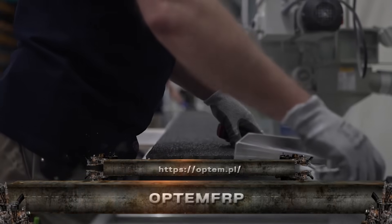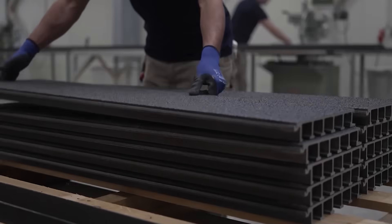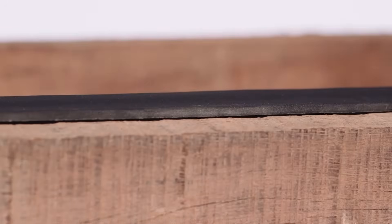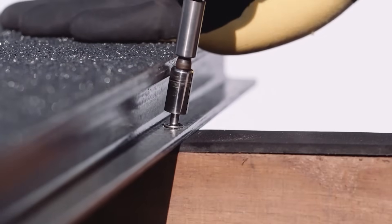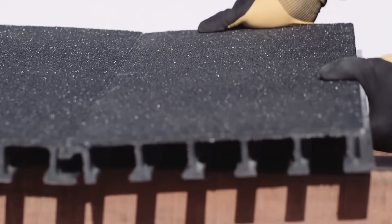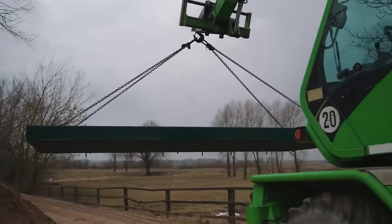Introducing Optum FRP, the high-performance fiber-reinforced polymer redefining how we build. Designed to outlast steel and timber, this lightweight composite is corrosion-proof, non-conductive, and tough as nails. Use it to reinforce bridges, replace steel rebar, or even swap out old wooden decking. Unlike timber, it won't rot, splinter, or warp.